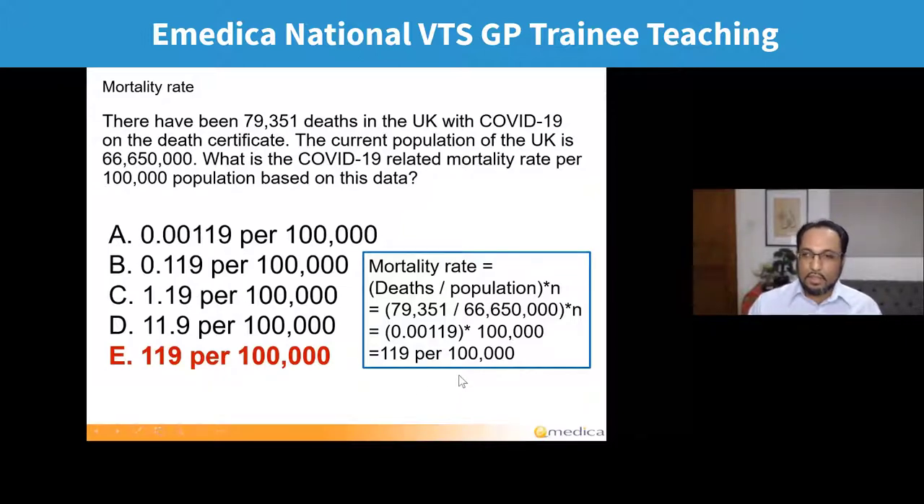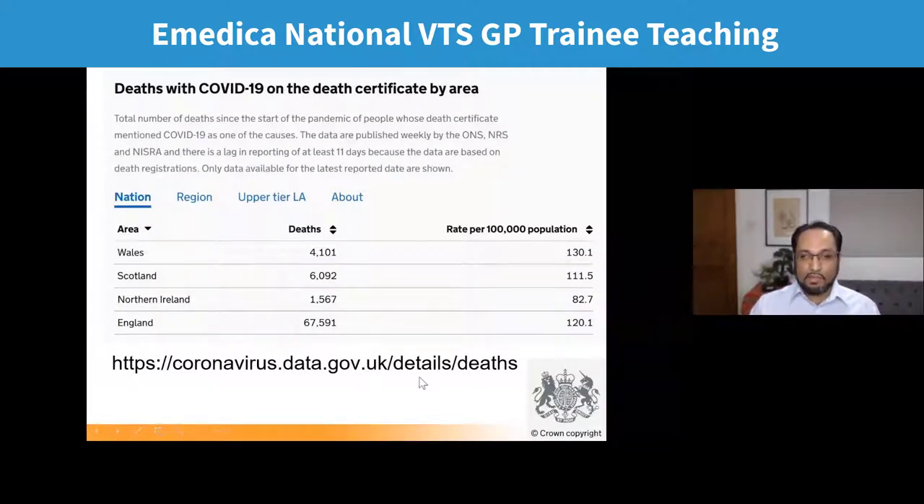Why do people get it wrong? A common mistake: people don't read the 'per 100,000' part and use existing knowledge that infant mortality is given per thousand, so at the last step they multiply by 1,000 instead of 100,000, getting 1.19. Others multiply by 100, working out a percentage, getting 0.119. The government website shows the cumulative COVID deaths for the four home nations with rates per 100,000 — overall about 119 for the UK. The highest COVID mortality rate is in Wales at 130 per 100,000; the lowest is Northern Ireland at 82 per 100,000.